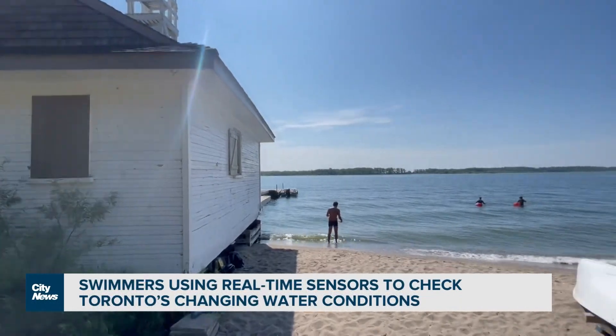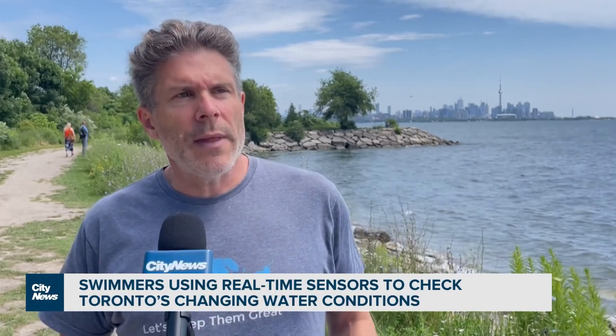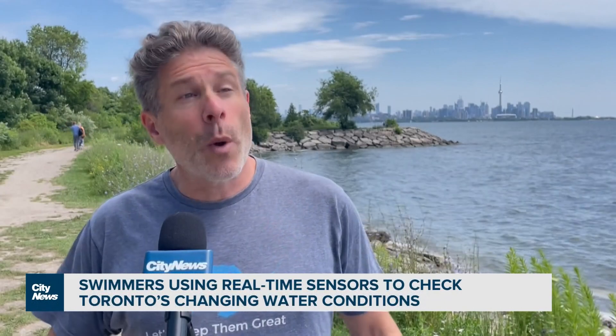If you get caught in unexpected cold water, it can impact the body. Immediately when you get into the water, there'll be a shock. Your body's response to the cold water is that all the blood rushes to your heart, your organs, your brain, and away from your legs and arms.